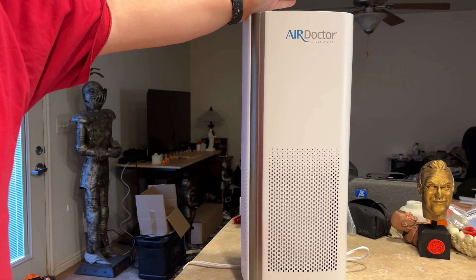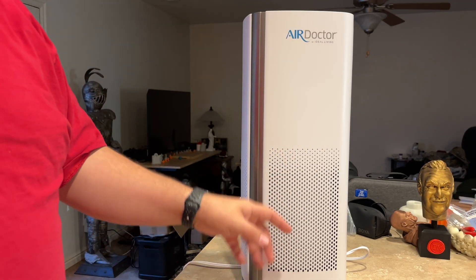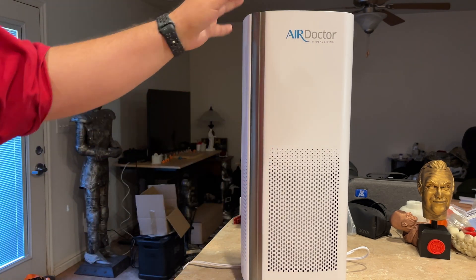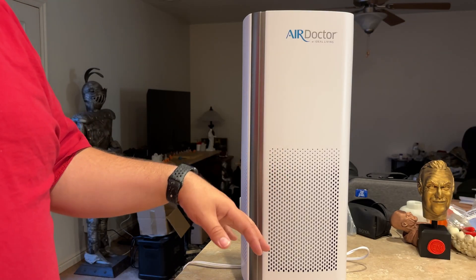This is just in our bedroom. The door is open during the day, but I just leave this on auto all day. It has touch panel controls up here which we'll take a look at in a second. It has four fan speeds plus the auto mode, and then a filter change indicator light. Very quiet on the low auto setting.